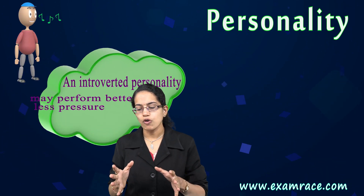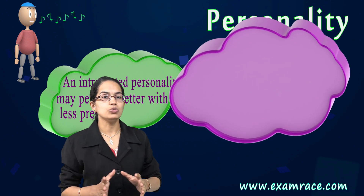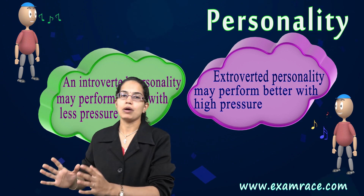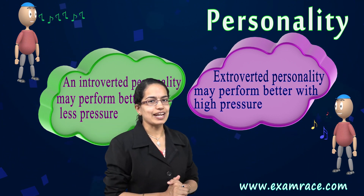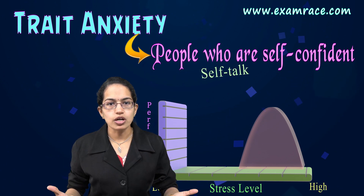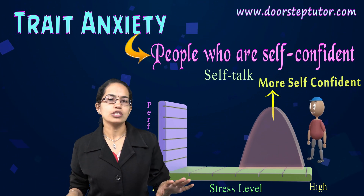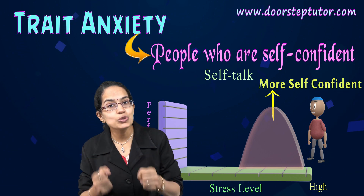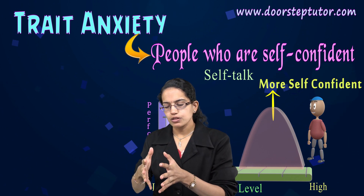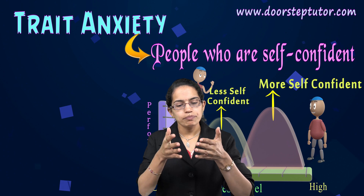Similarly, you have personality traits. It is believed that introverts perform better with less pressure, whereas extroverted, outgoing people perform well with a higher amount of stress. The next interesting characteristic is trait anxiety. People who are self-confident perform better when under pressure — they have a tendency to do self-talk and allow a kind of inflow of thoughts.